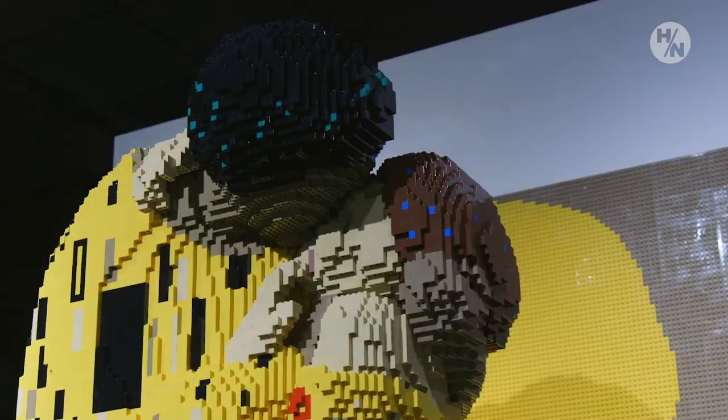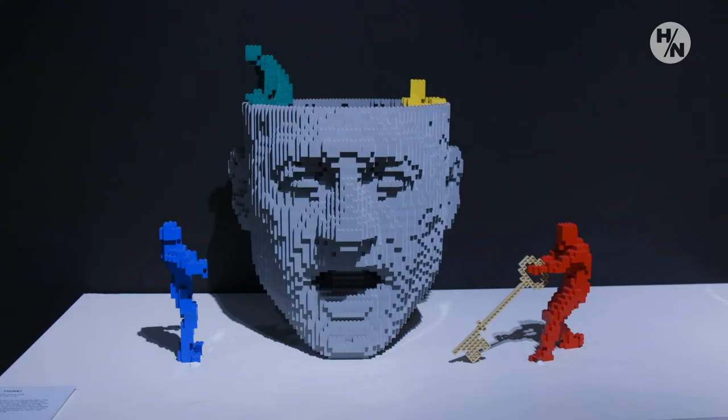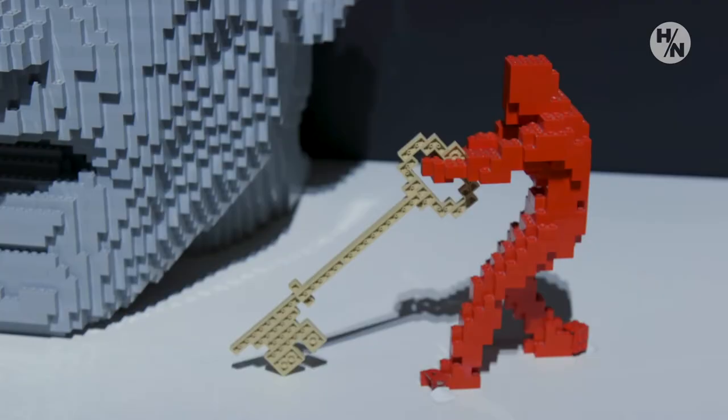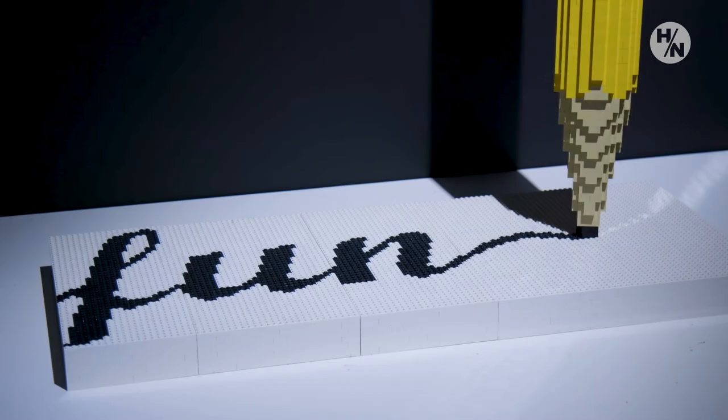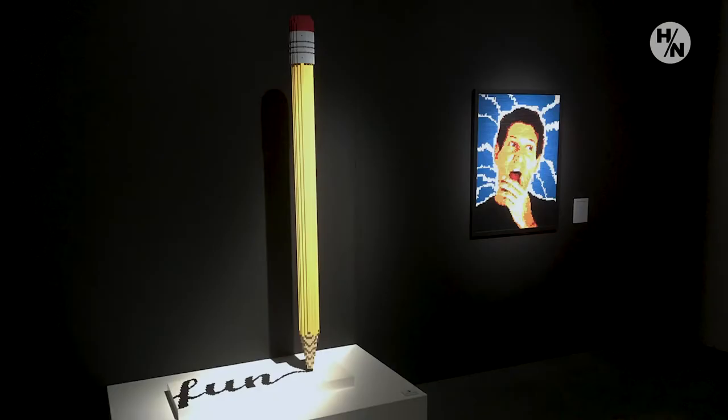The next gallery has several creations that are imagination-based and some of his earlier works — the peace symbol, the baseball player, the giant pencil. He's done that in several versions as he works on proportion and scale.